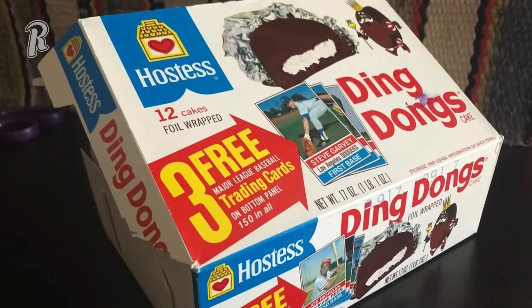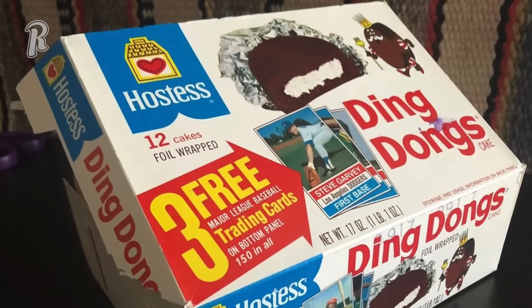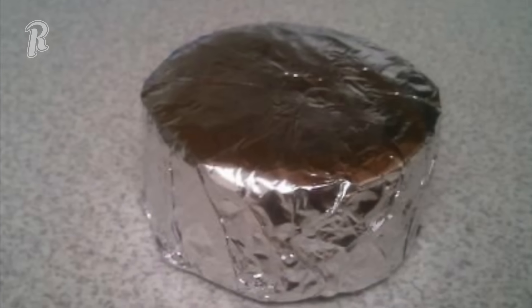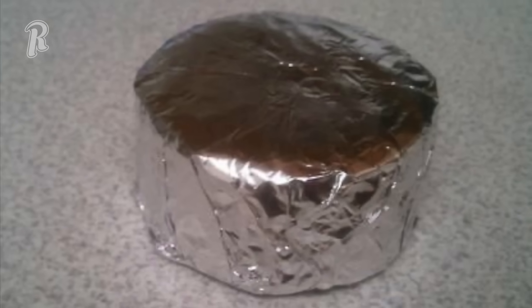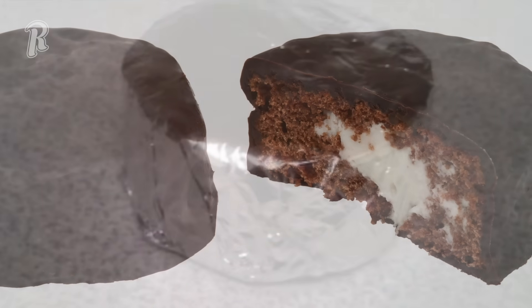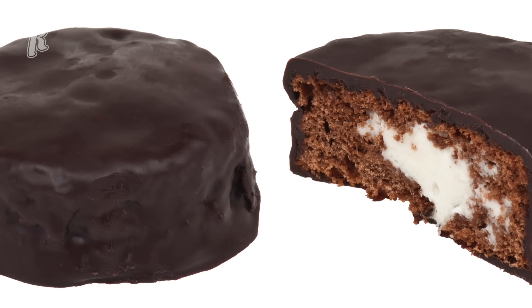Whether you call them ding-dongs or ring-dings, these delicious snack cakes seemed to taste better back when they were wrapped in tin foil. The foil prevented the chocolate from melting, and they just seemed to taste better this way. Not only was the chocolate dipped in frosting, but it had a whipped filling that made the ding-dong the very best part of your school lunch.